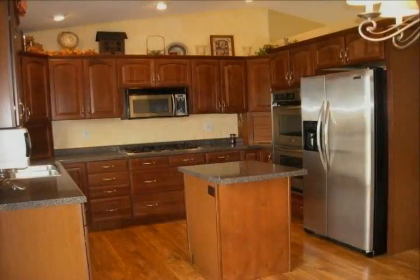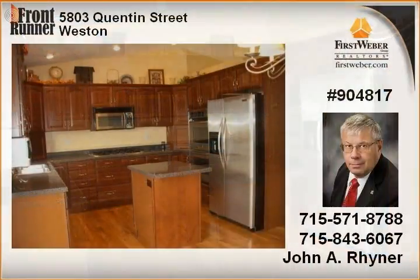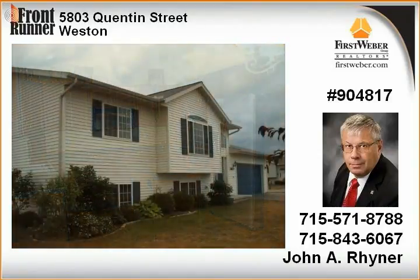Located in desirable Weston location, this four-year-old bi-level home has four bedrooms, two-and-a-half baths, open concept with beautiful upgraded chef's kitchen with cherry cabinets, center island, stainless steel appliances with double oven, and a large deck off the dining room.